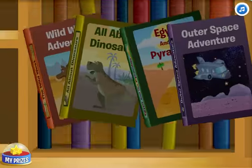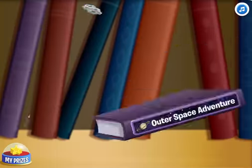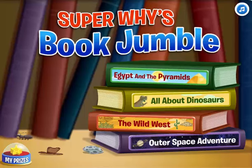Oh no! Books have fallen from the bookshelf in the book club, and now they're all jumbled! Super Reader, will you help me put them back together? Great!